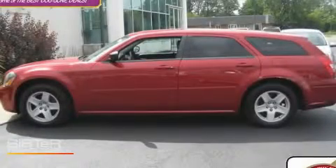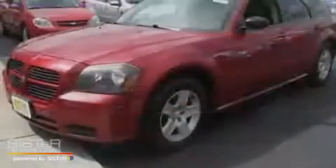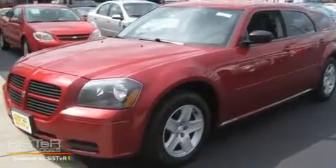This is a 2005 Dodge Magnum. It has a 3.5-liter six-cylinder engine and an automatic transmission.